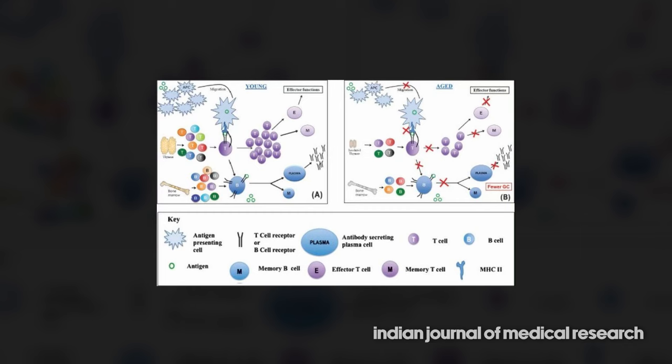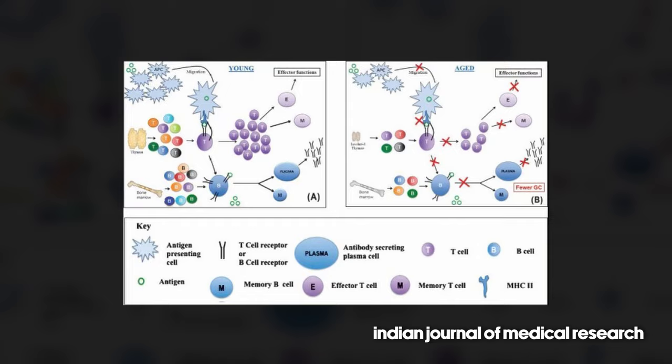The issue is, as you then lose those cells that have been trained and have been hanging around, and you can't make new T cells — it's just not a great situation to be in for our immune systems.